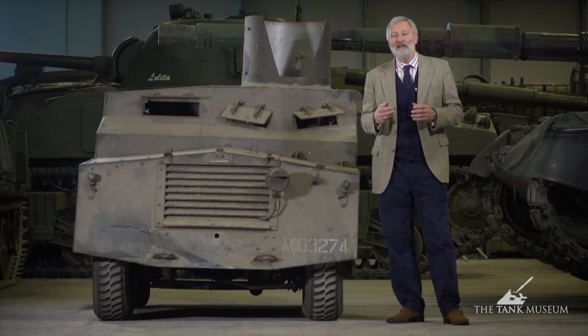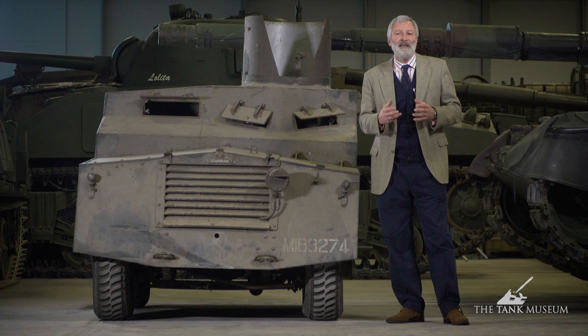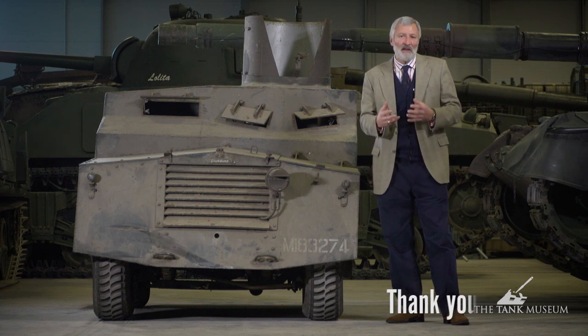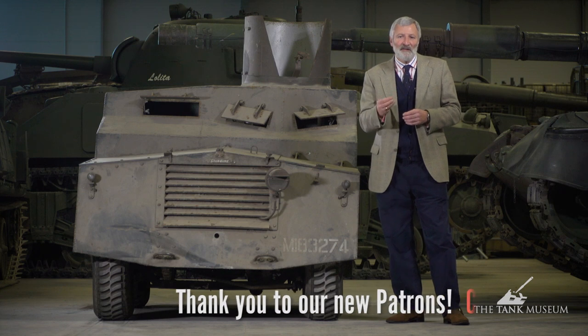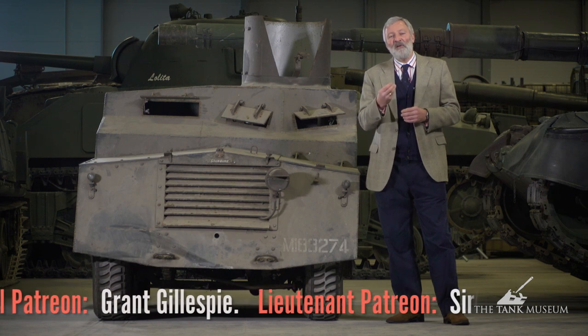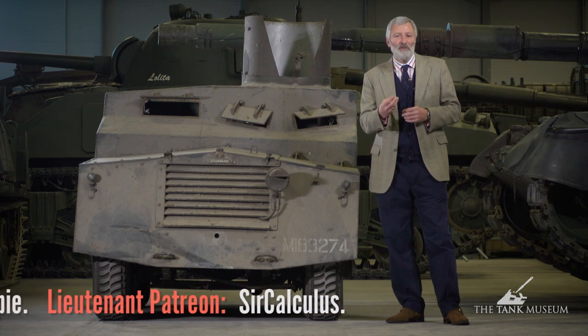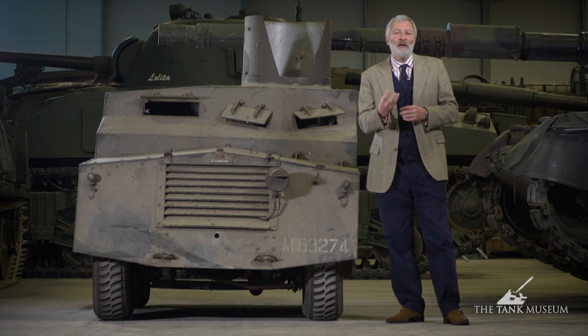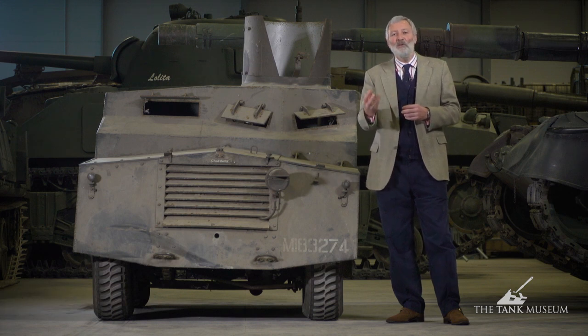Lord Beaverbrook, a publishing magnate in Britain who started life as Max Aitken, was put in charge of aircraft production. His idea was to go to the Standard car company, who had about 500 saloon car chassis sitting there, and ask them to convert those into an armoured car.